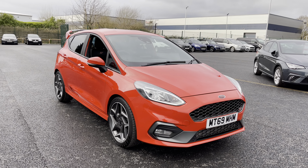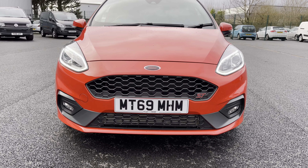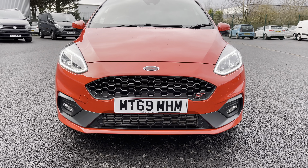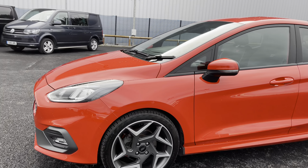Beginning our walk around now with this very sporty hot hatch, take a closer look at this very stylish front end. You do get those LED daytime running lights, along with the gloss black grille with the red ST badge situated on the bottom right there, which really does make the front end of this car stand out.